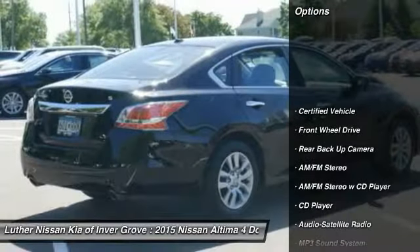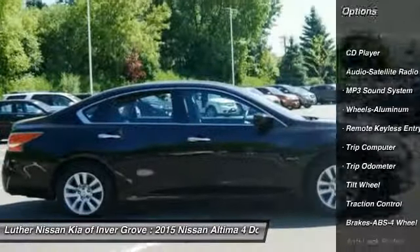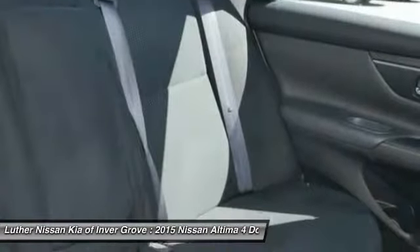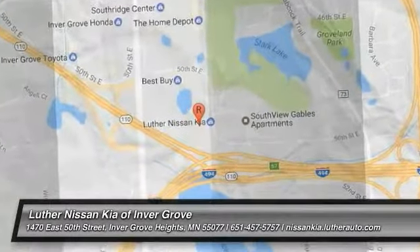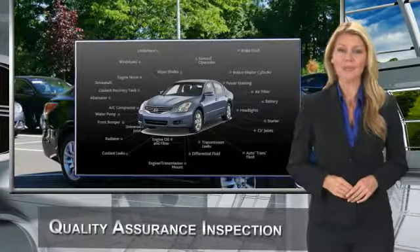This vehicle has less than 25,000 miles. Here are some of this vehicle's great options: anti-lock brakes, back-up camera, traction control, air conditioning, power steering, aluminum wheels, cruise control, climate control, automatic, AM-FM stereo radio. Come take a test drive today.